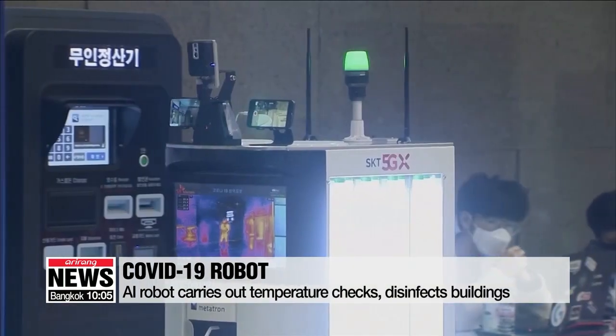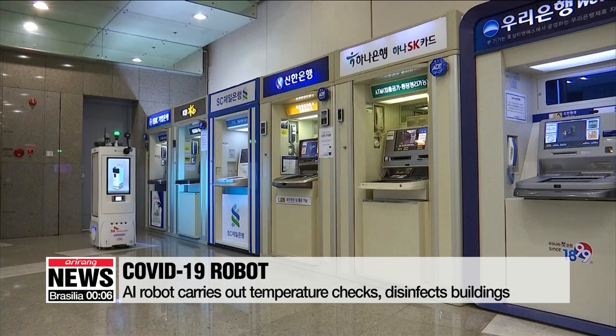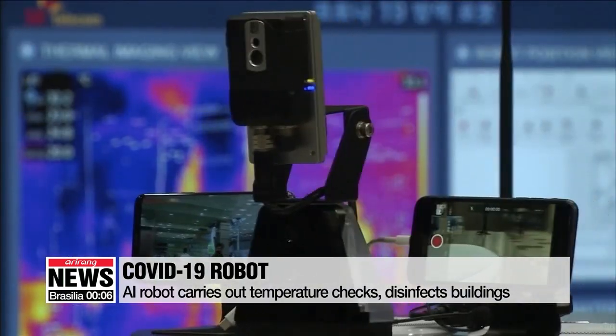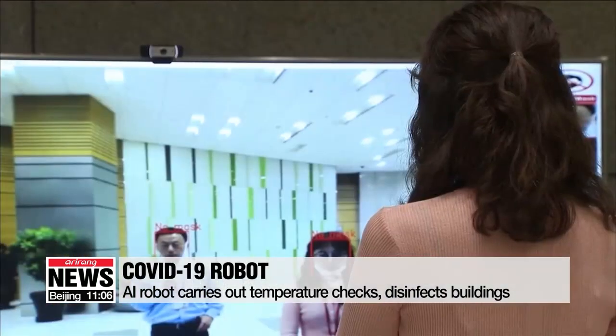This robot was jointly developed by Korea's largest mobile network operator SK Telecom and industrial automation solution provider Omron Electronics. It sends data to the control center in real time over the telecom company's 5G network. The developers have also added a function to hide faces mirrored in the screen to protect privacy.